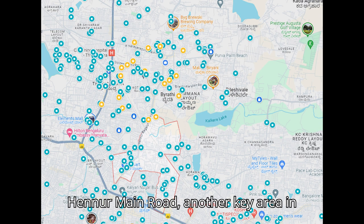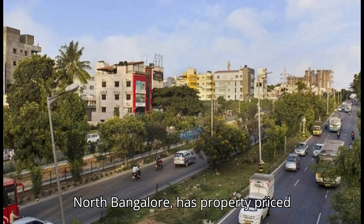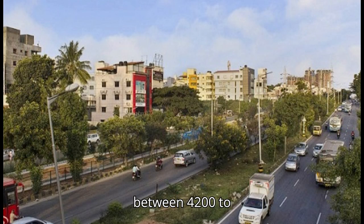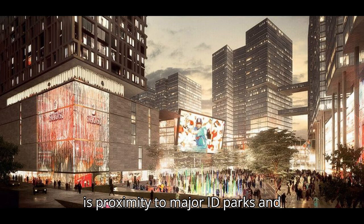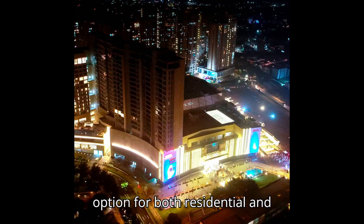Hanur Main Road, another key area in North Bangalore, has property prices between 4200 to 7300 per square foot. Its proximity to major IT parks and commercial centres makes it a viable option for both residential and investment purposes.